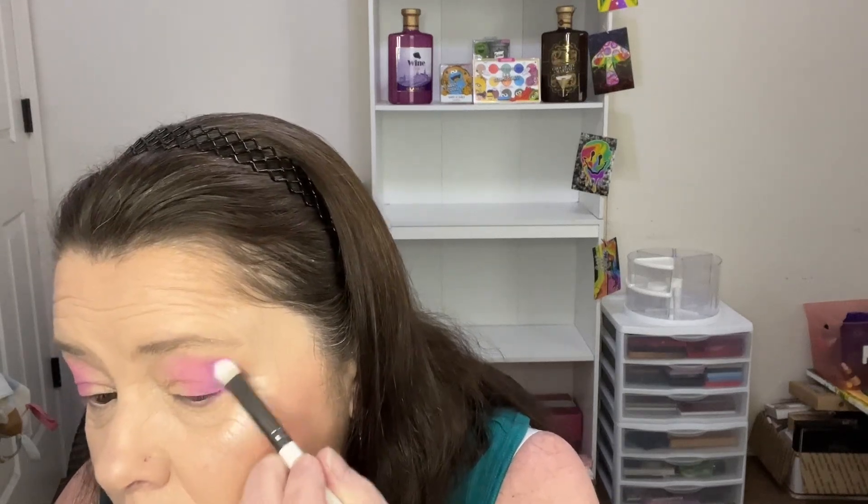How was y'all's week? Mine has been good. I don't know if that's going to be right or not — there's no right way I guess. It's just makeup and it washes off, right?